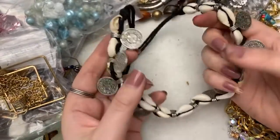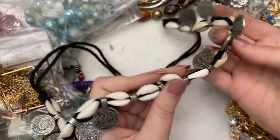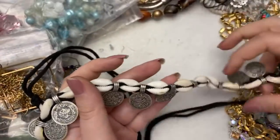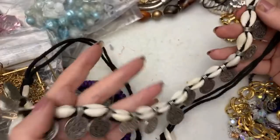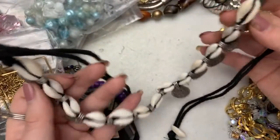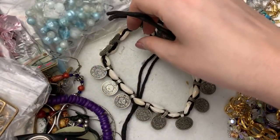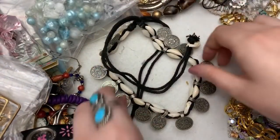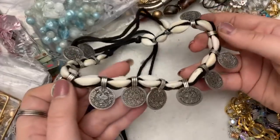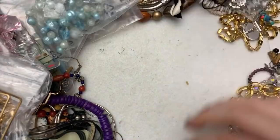This is fun — I actually kind of like this. I like the coins on this with the kauri shells, and then you tie it at the bottom. That's neat, isn't it? Love it.